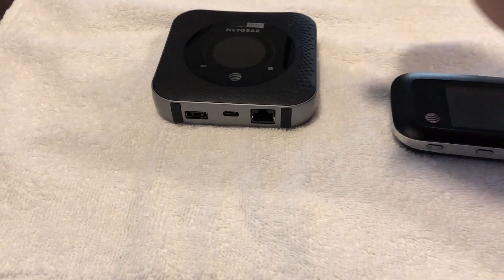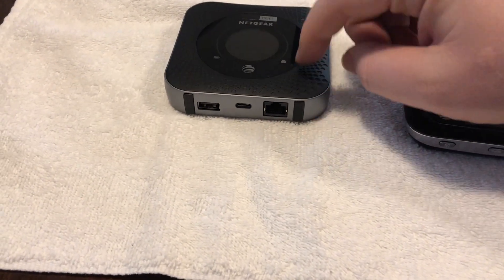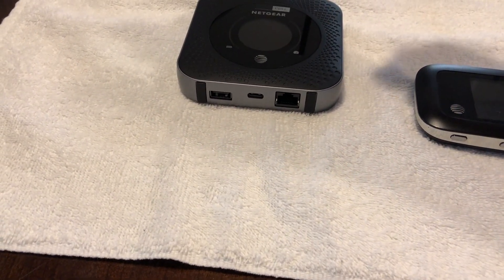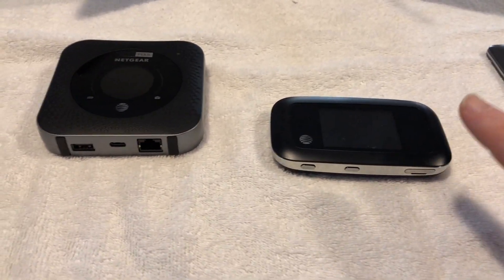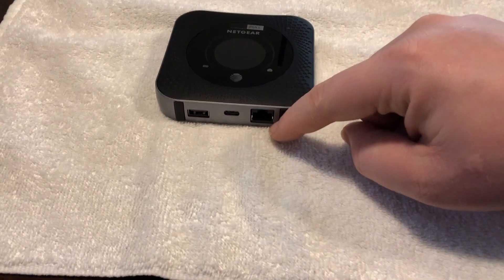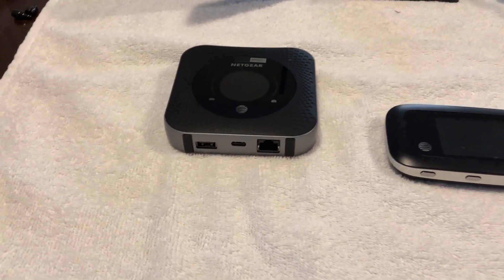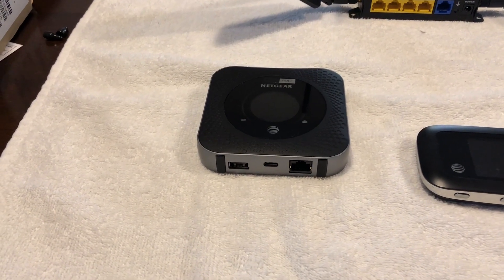With that ethernet port you can hook up a secondary router for additional ports, a secondary switch if you need more ports, or connect an older computer that needs a physical connection. If you need multiple ports — like for security cameras — you couldn't do that with the wireless-only devices, but with this one you can hook up a switch and give it internet, which really expands it into a permanent fixed home solution.